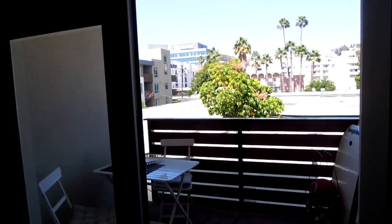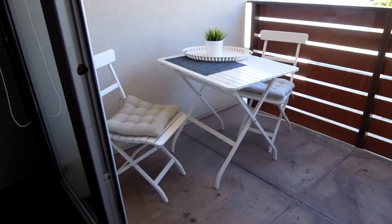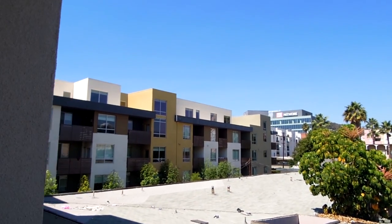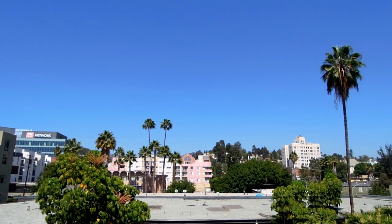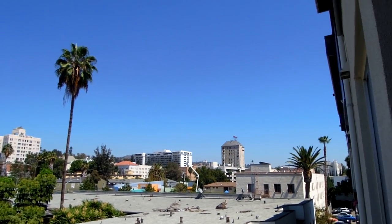Going out onto our balcony — so nice to come out here in the morning. We've got a nice table and chairs and a great view. The weather was great while we were there, it was so hot. The skies are just incredible. I love palm trees. There's Hollywood just down there.